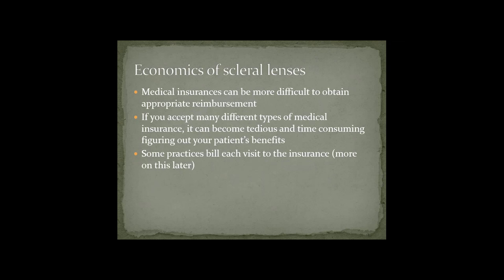Medical insurances can be more difficult to obtain appropriate reimbursement, and I think this is where most of the frustration lies. If you accept many different types of medical insurance, it can become very tedious and time-consuming figuring out your patient's benefits. Some practices actually bill each visit to the insurance, and I'll talk more about this later.